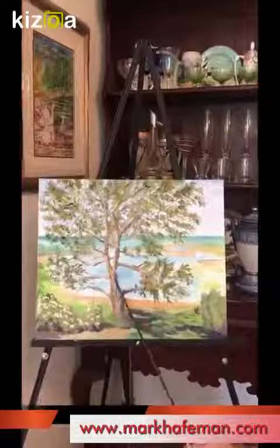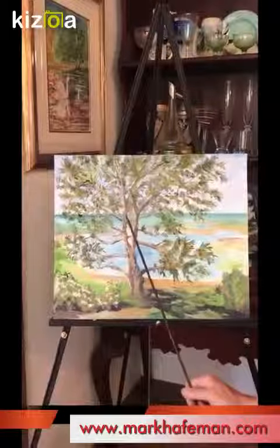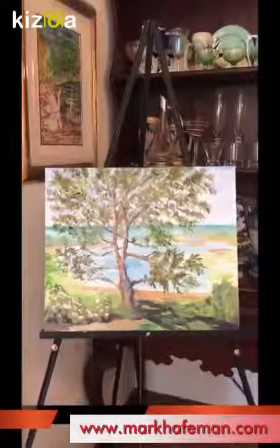You can see that on this bark — I've put in some light highlights here and here, and some darks here on the shadow side. There's also some shadow here on the ground.